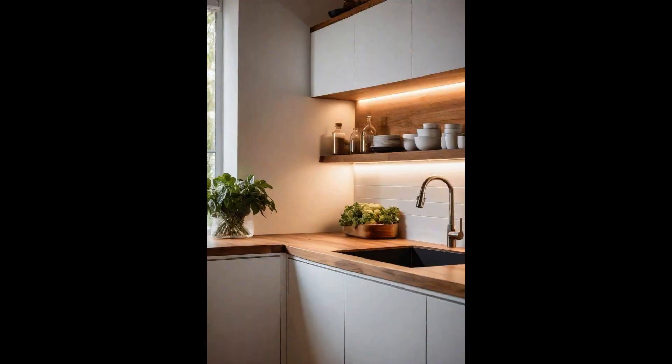Under-cabinet lighting transforms any kitchen into a serene sanctuary, offering both functionality and a touch of warmth. These lights create a soft glow that illuminates countertops without the harshness of overhead lights, providing an ideal ambiance for both cooking and intimate dining. Opting for LED strips or puck lights not only enhances the aesthetic appeal, but also offers energy efficiency. This lighting option subtly highlights backsplash details and countertop materials, adding depth and texture to the kitchen decor.